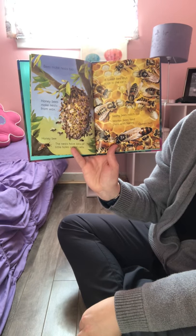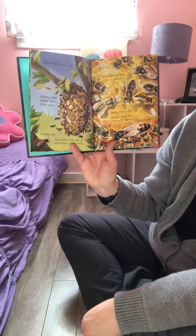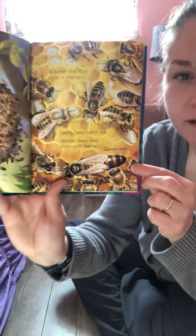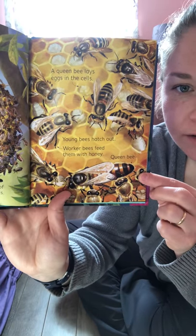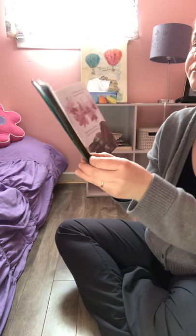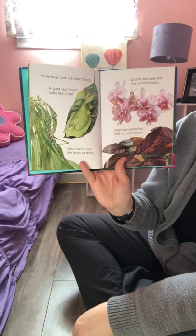Bees make nests too. Honey bees make nests from wax. The nests have lots of little holes called cells. A queen bee lays eggs in the cells, young bees hatch out, and worker bees feed them with honey. Look at the queen bee — she's so much larger than the others.